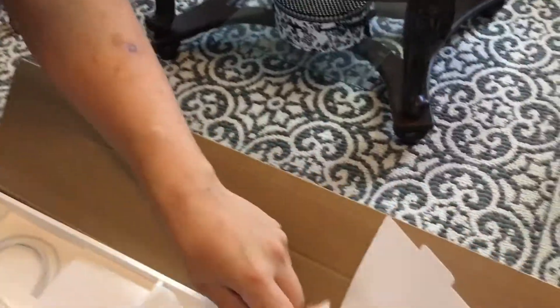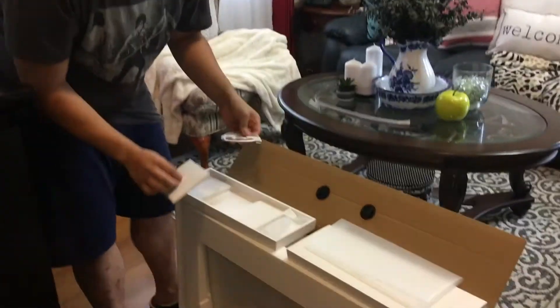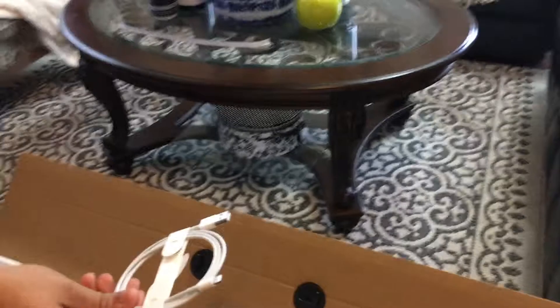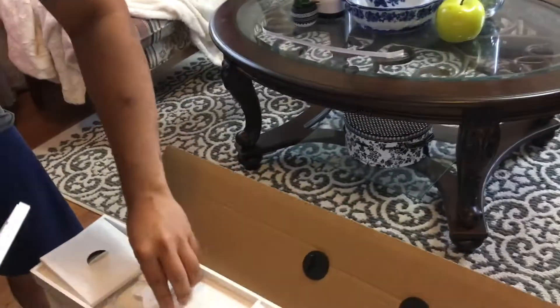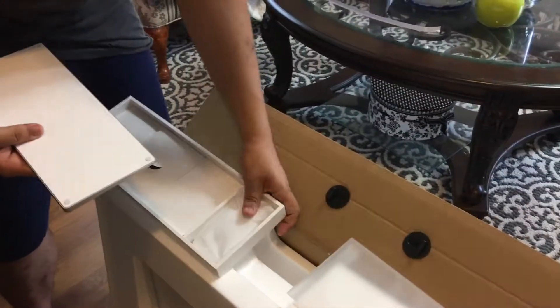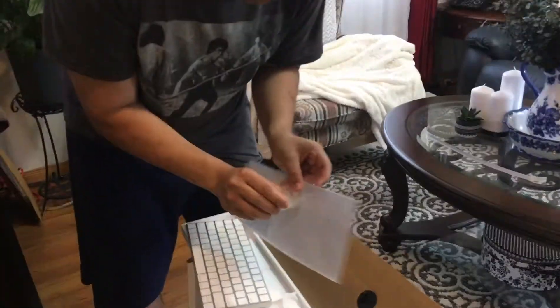There's also a little packet here on top. We got a Quick Start guide, folder with information and lots of documentation, some Apple stickers, and also included the Apple cleaning cloth for cleaning the display. And we got a chargeable adapter connected to the Magic Keyboard as well, included.